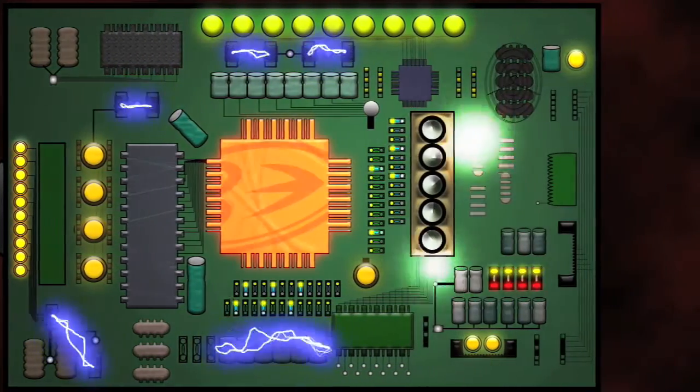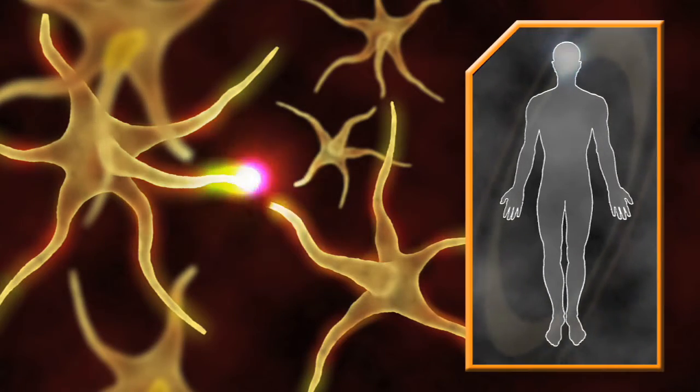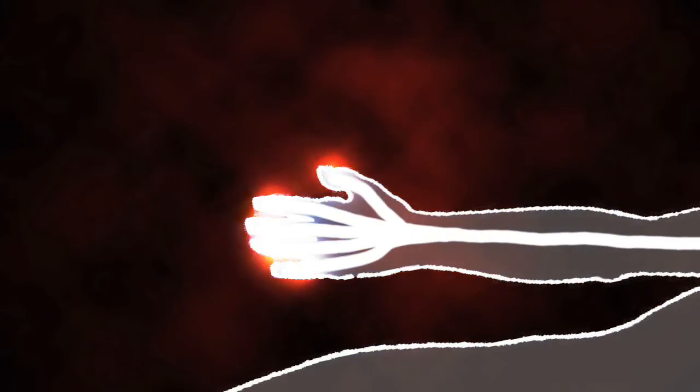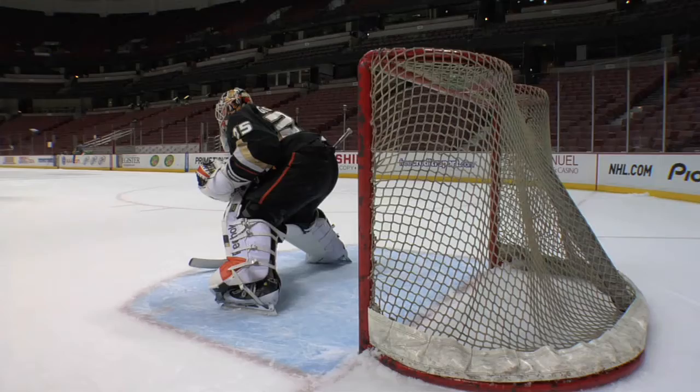Those electrical impulses then go to the brain. The brain processes this information and gets the rest of the nervous system into gear. The nervous system tells the body, including the arm and the hand, to react. It coordinates everything to try to block the puck. Sometimes successfully, and sometimes not so much.